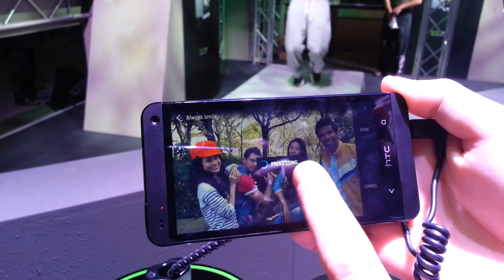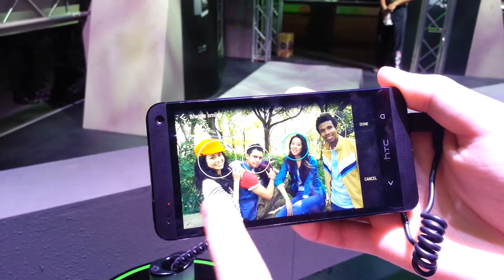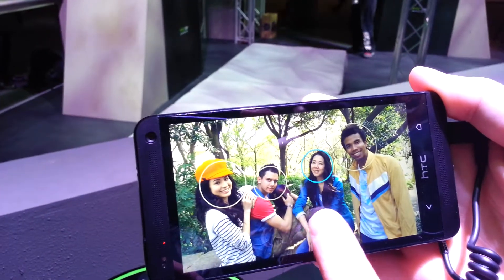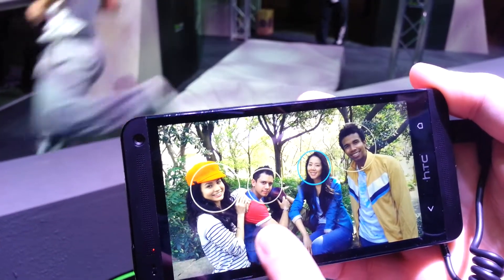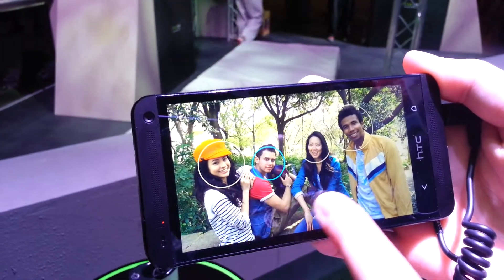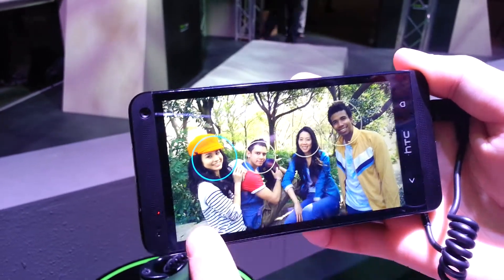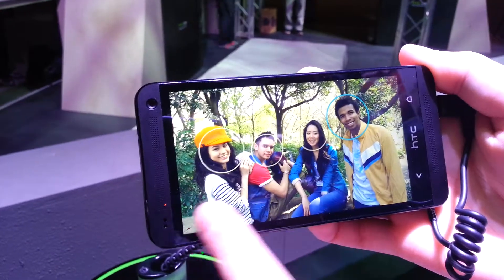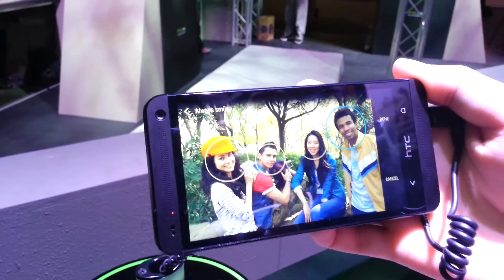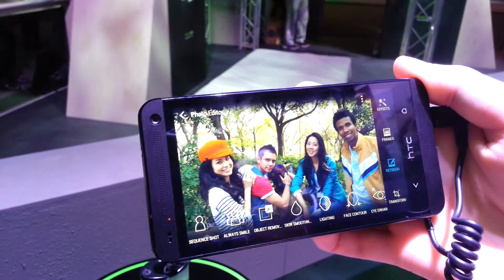You can see that the face changes there and you can pick any point in that 3 second time frame, and you can do that for each person as well. You can choose a different point for all 4 people and then once you finish you can just click done and it stitches all those faces together onto one picture. That's another cool function that Zoe enables you to do.